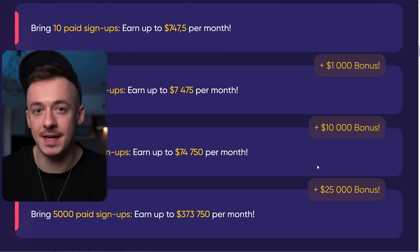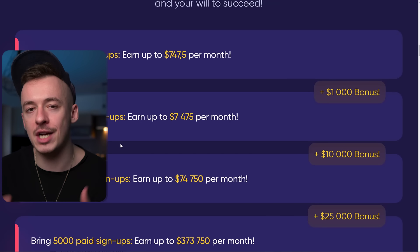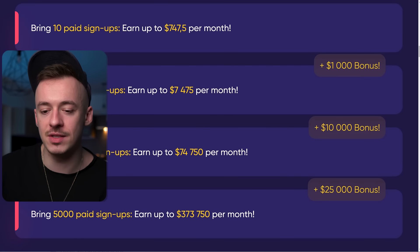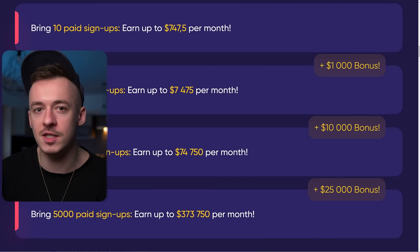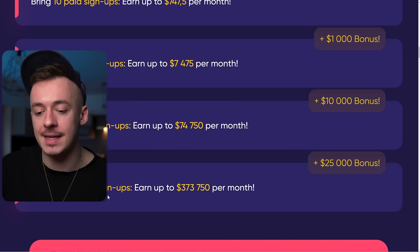To give you the right expectations from this method, I would suggest just aiming for anywhere from 10 to 100 paid signups, which you can generate within a couple of weeks, no problem. Then later on you can scale it to over 1,000 paid signups. And if you go all in, working a couple hours per day, you can definitely get to over 5,000 paid signups.